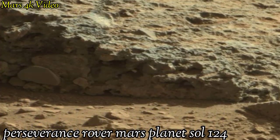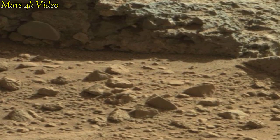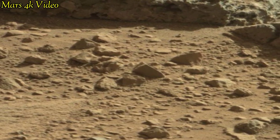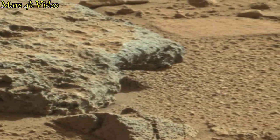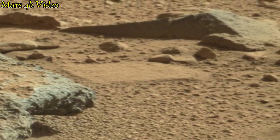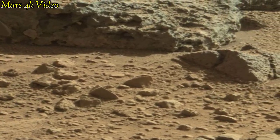Welcome to my YouTube channel. Mars 4K video. Here is the latest video of Mars surface captured by the Mars Curiosity rover with the right navigation camera on Sol 124 of its mission.